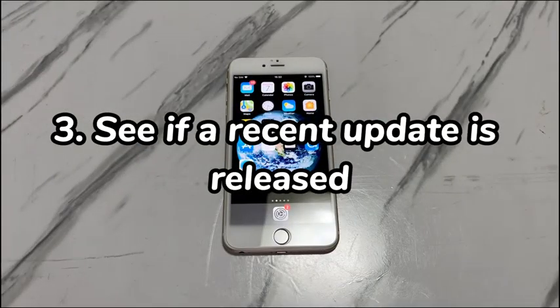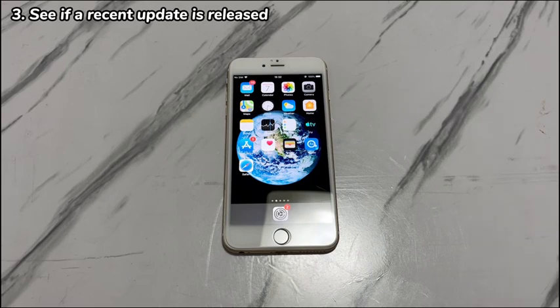Step 3: See if a recent update is released. Running a too-old iOS might prevent you from factory resetting your iPhone 7. The system could lack necessary firmware support or have reset mechanism limitations so that you can't do the reset as expected. So upgrade the old iOS before heading to wipe clean iPhone 7 and permanently delete all data.